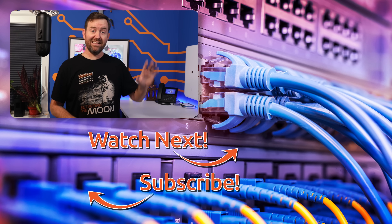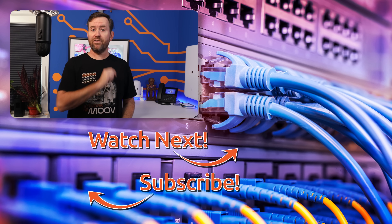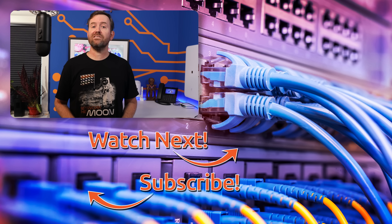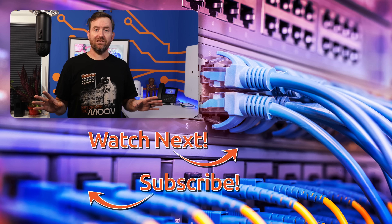I want to hear from you: what would you do differently if you had a $600 or $1,500 budget to spend on your network? Let me know down in the comments below. If you'd like to keep this going, I've hand-selected a couple of videos for you to watch next — the top video is my recent overview of what's new in UniFi 8.0.7, and the bottom video is my initial impressions of the new UniFi Express device.